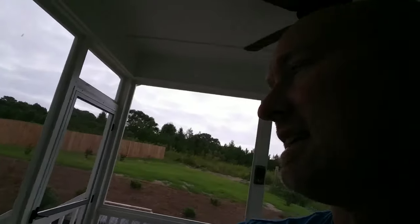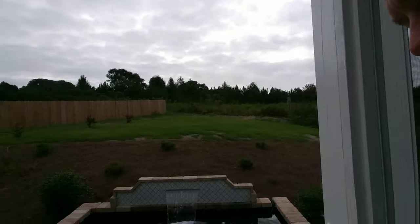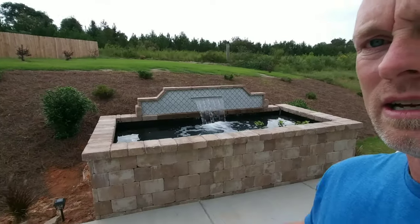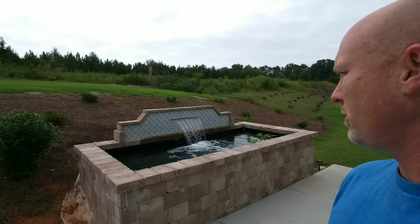I'll walk you out to the back screen porch and take you out to the backyard — that's where all the action's been. We're going through the dining room, into the living room, and out through the screen porch. Right away you're probably going to notice a lot of noise. The reason for that noise is because of this 1,600-gallon koi pond that we just finished about a week ago.